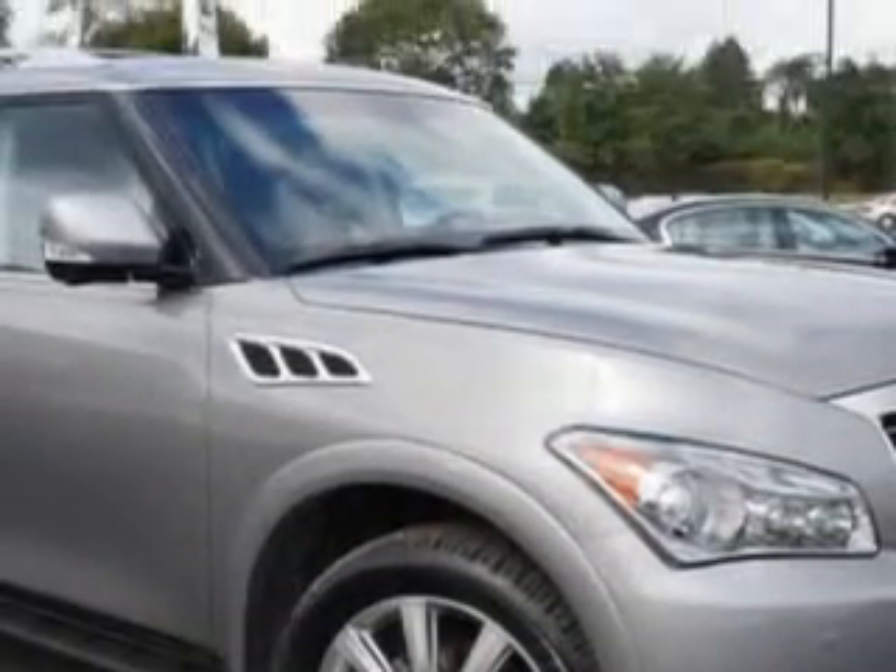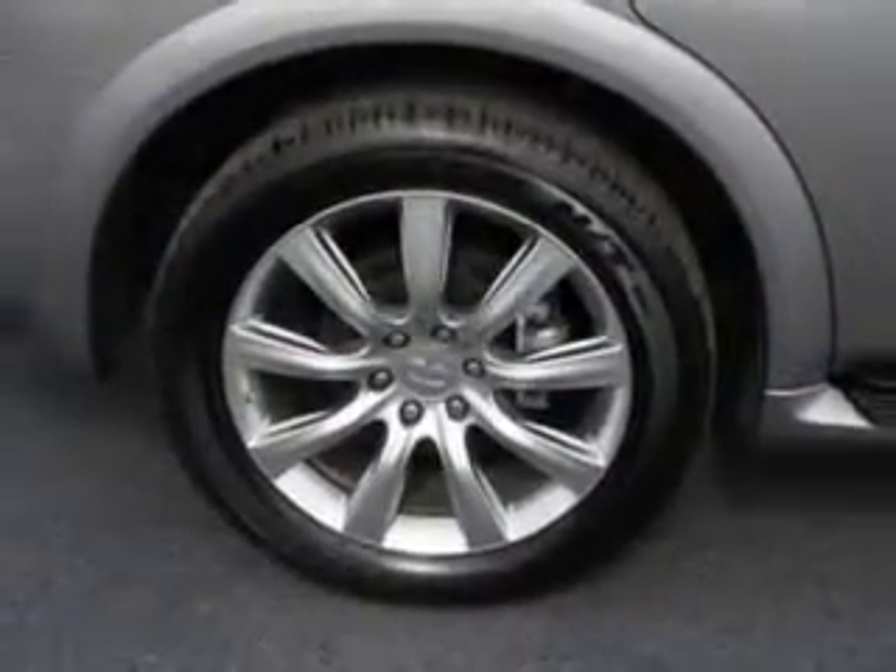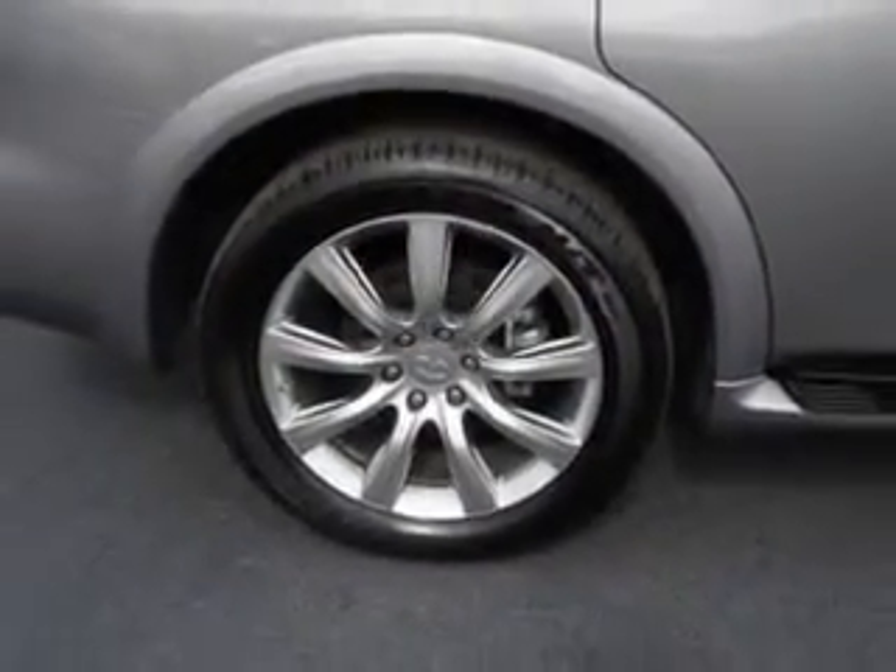Imagine driving this Platinum Graphite 2013 Infiniti QX56 SUV, all-wheel drive, nav theater package, 22-inch wheels, equipped with an 8-cylinder engine and an automatic transmission.